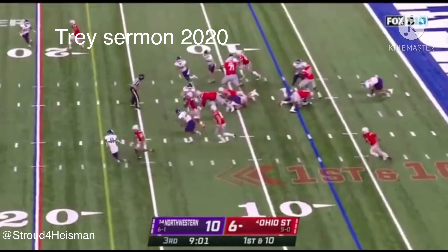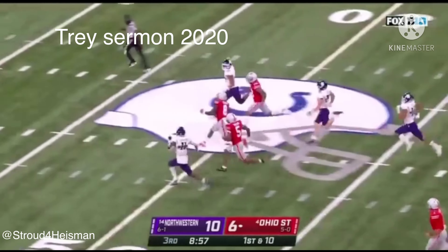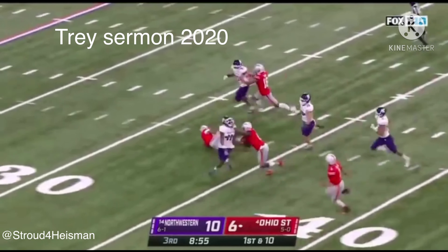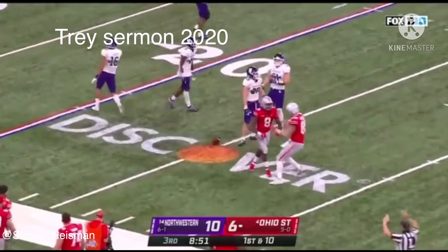Leading Ohio State — here's Sermon. Sermon, Sermon breaks it inside — stiff arms and goes down at the 25.